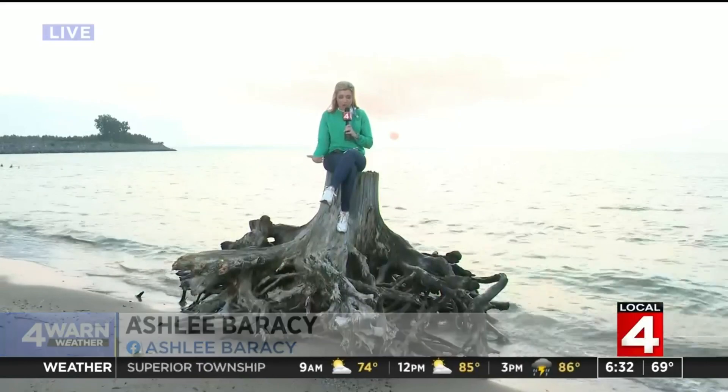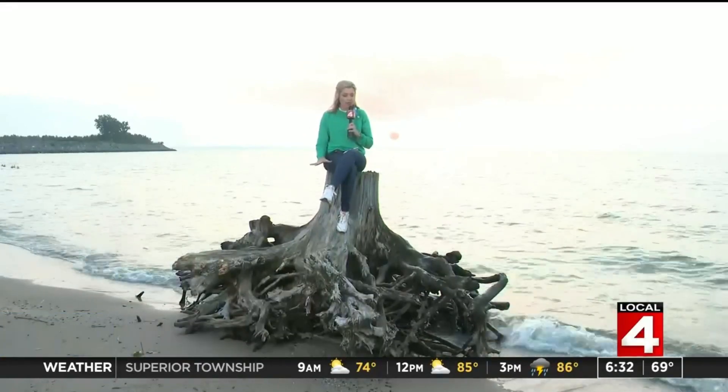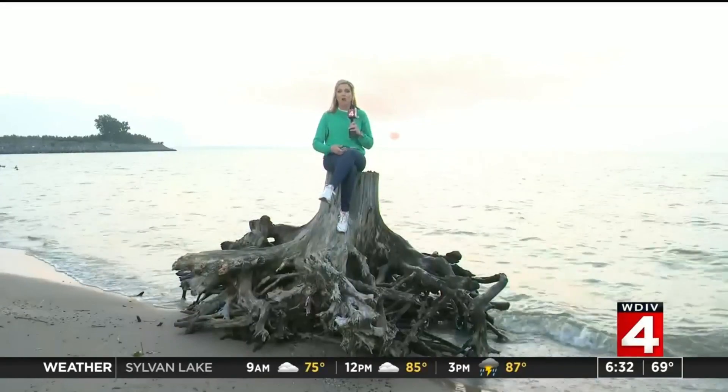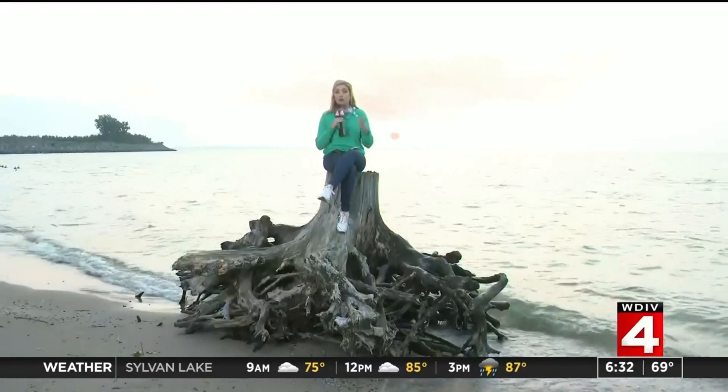Gorgeous sunrise that we have here, but I'm sitting on a tree stump, and I want to show you the roots that are beneath me, because we had so many uprooted trees just two days ago from those strong straight-line winds that rolled through the area. If you look below my feet, these roots are from a tree that was incredibly big, but they only go about two feet down. The big trees that we see toppled over really aren't anchored that well when we add so much rain to our saturated ground.